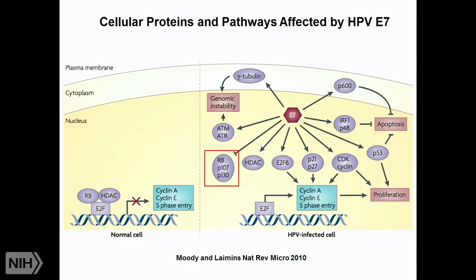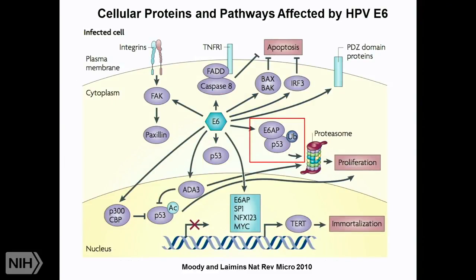Both proteins interact with key regulatory elements for proliferation and genetic stability. E7 primarily interacts with Rb and Rb-type proteins, inactivating them and thereby activating E2F — a transcription factor required for initiation of DNA replication and entry into S phase. E6 interacts with a whole range of proteins including PDZ domain proteins and focal adhesion proteins, but most importantly it interacts with p53, the guardian of the genome, inducing its ubiquitin-dependent degradation. E6 also activates hTERT, activating telomerase and allowing cells to divide indefinitely without entering crisis — leading to immortalization.